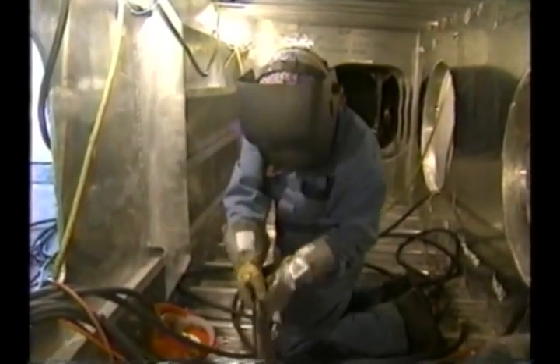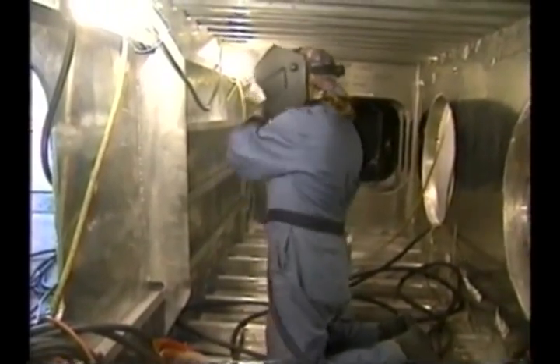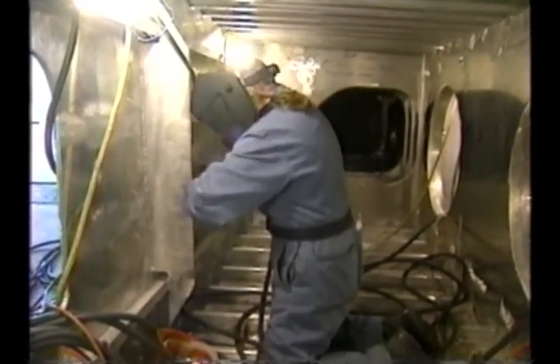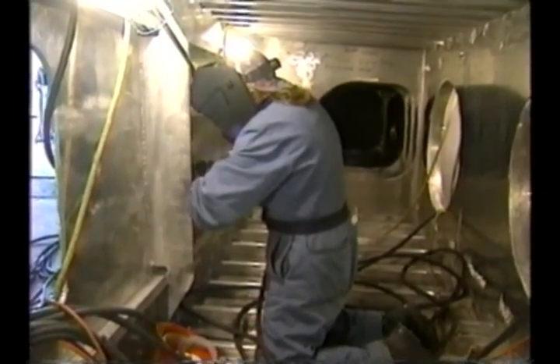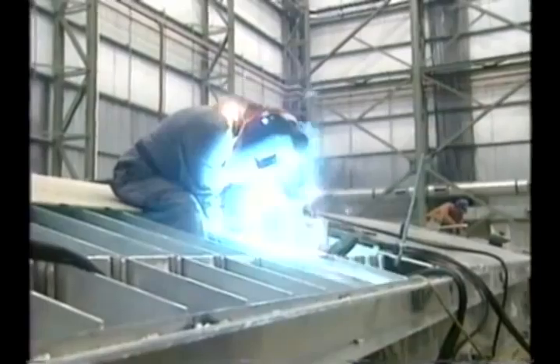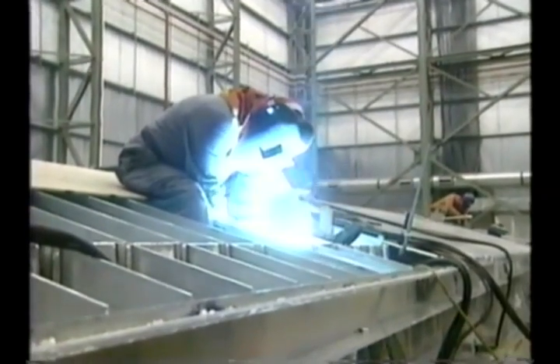Generally, the feedback we get from the shop floor is: can you make it easy for us? We don't have any three-foot welders — we have to get a fully-grown man in here. In some respects, the first ship is where we can get a lot of the construction problems ironed out, and therefore ships two and three go very smoothly.